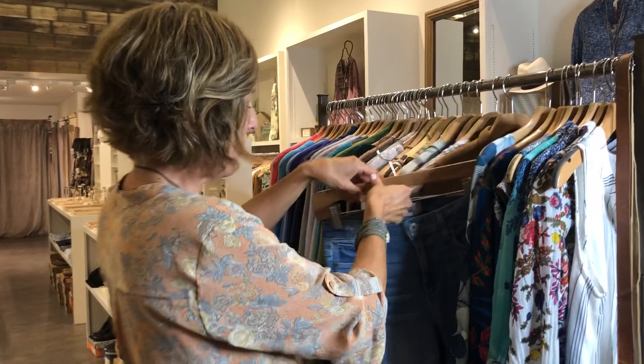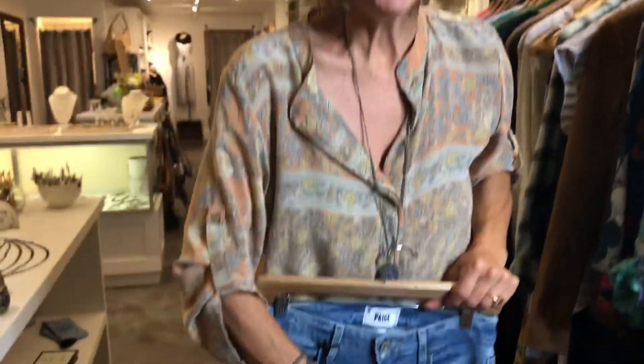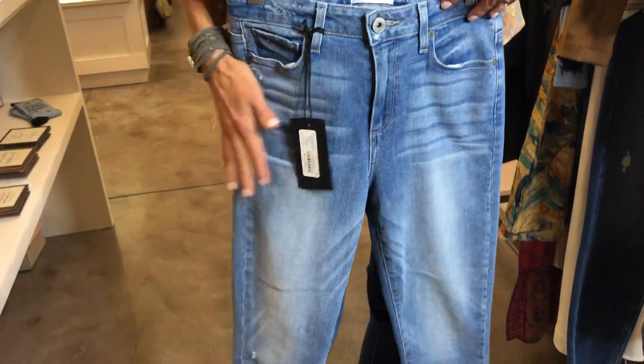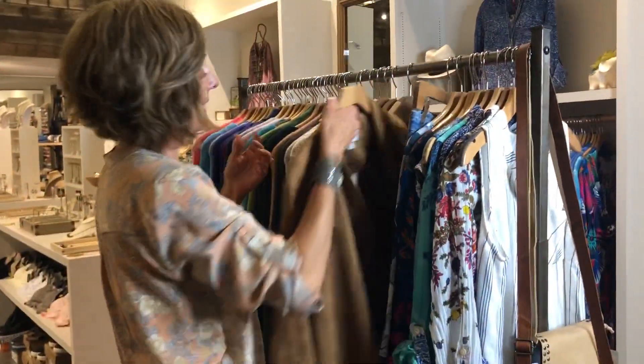We got a new pair of Page jeans — a really nice summer wash. I love every Page jean we've gotten in. They're so nice, whether they're high-rise or mid-rise. They all sell really well, and this one has a good summer wash and a nice distressed hem at the bottom.